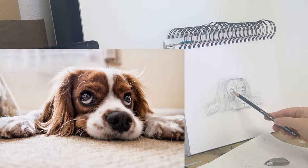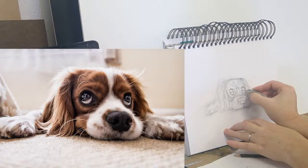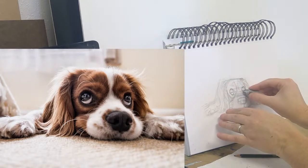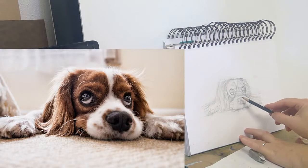I wanted to accentuate the whites of the eyes by getting it really dark around them, so I'm going to get those a little lighter and then get darker around the eyes, and also make that nose a lot darker.